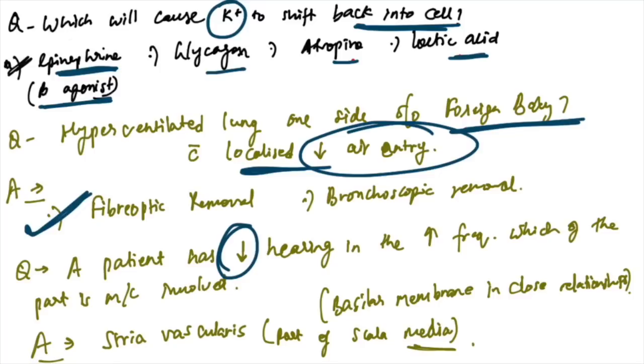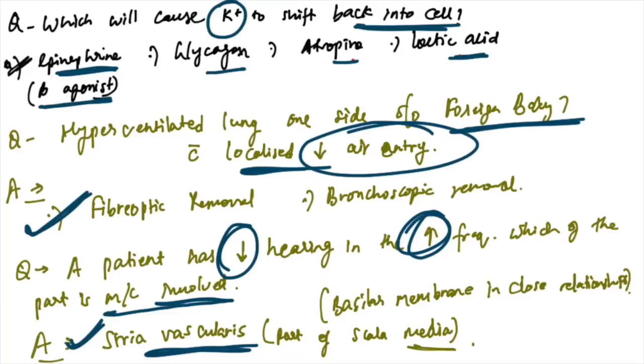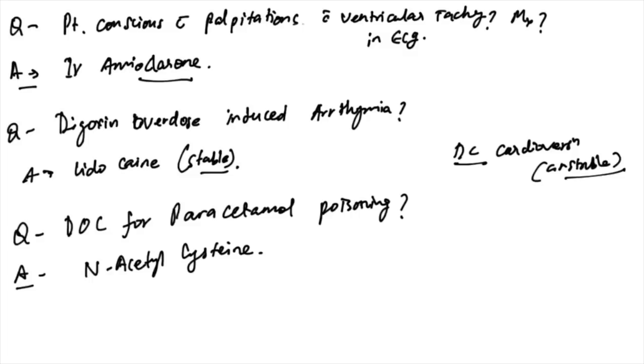Patient with decreased hearing and increased frequency of sound — which part is most commonly involved? Stria vascularis is the answer. If asked about close relationship with basilar membrane, stria vascularis is still the answer as it is part of scala media.